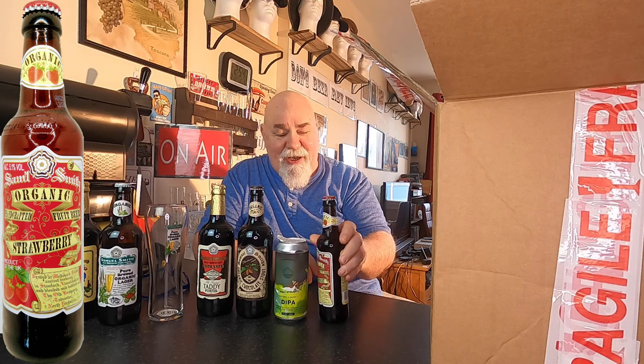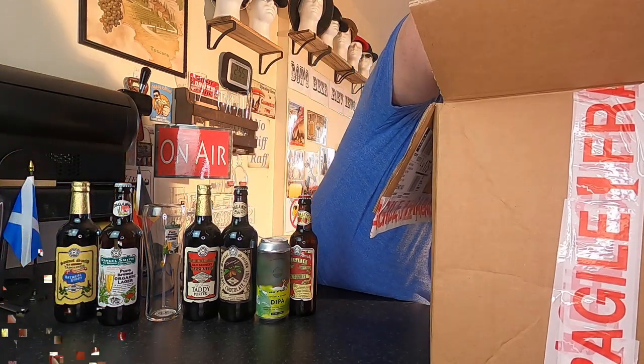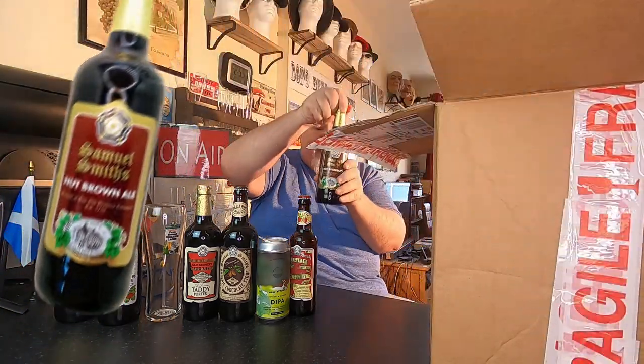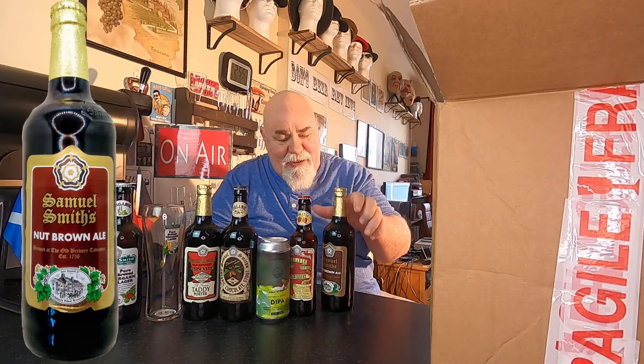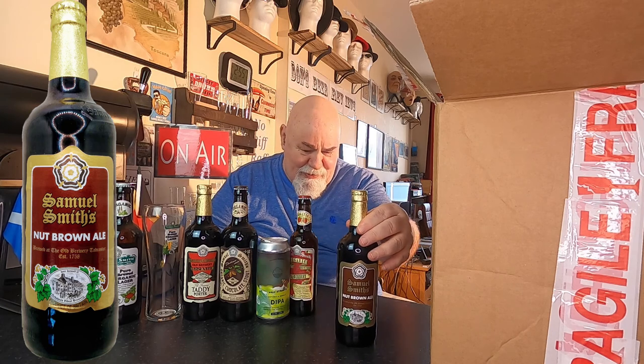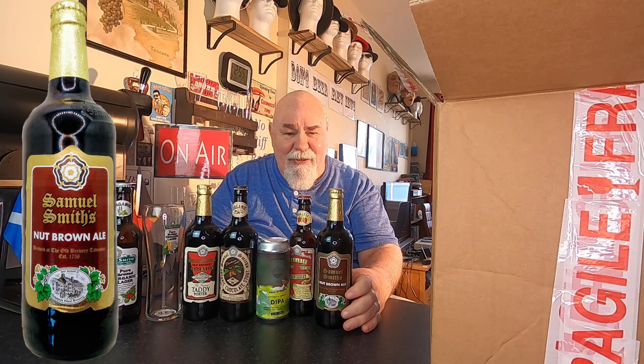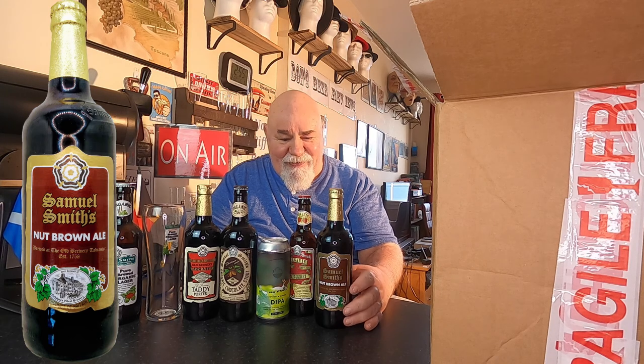This is their organic strawberry fruit beer. I love fruit beers. Back to the 500ml, and this is their Nut Brown Ale. It's a 500ml bottle and it's 5% ABV.